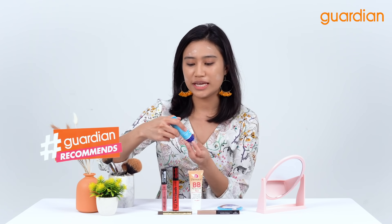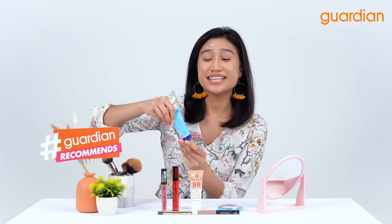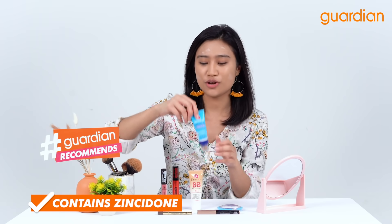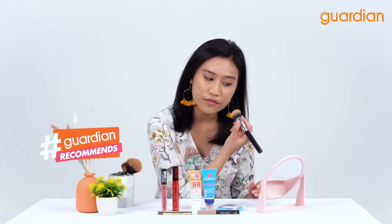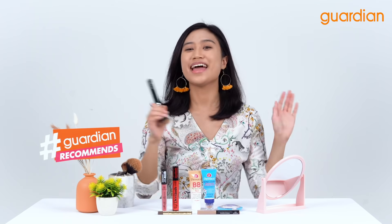I am going to blend it in with my foundation brush. Besides that, this also has ziodione which is really good to help mattify your face. When I'm blending it in, it just goes seamlessly onto my skin. And there I am done.